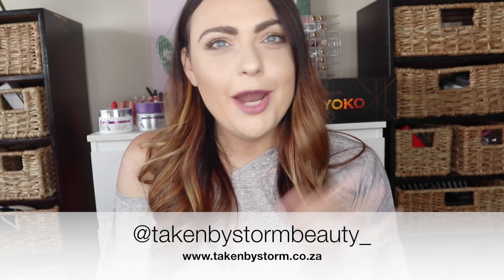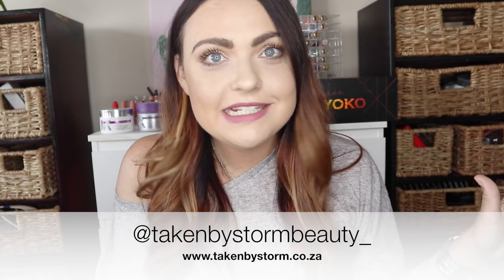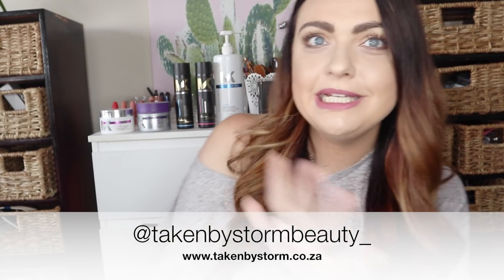Welcome to my channel. I know this background is a little bit crazy and makeshift — I am filming in my new beauty room. I'm still trying to get this beauty room together and get a backdrop sorted, but I didn't want to wait any longer to film a video like this.